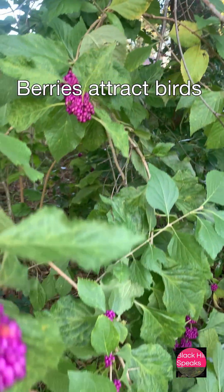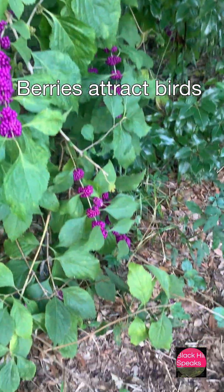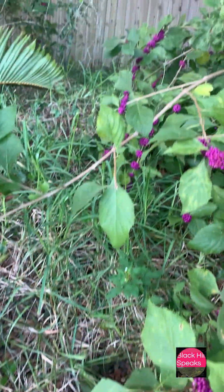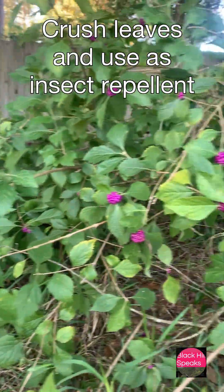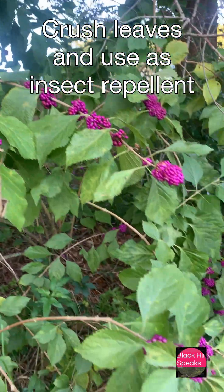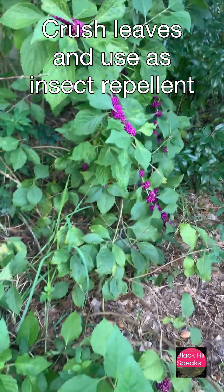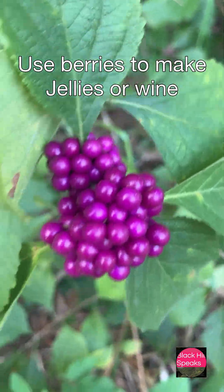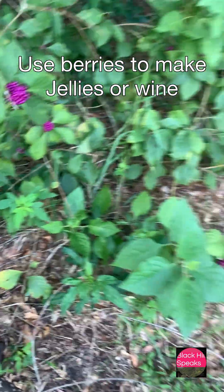What's so unusual? The berries — shiny purple clusters in fall — attract dozens of bird species. The leaves, when crushed, work as a natural mosquito and insect repellent, thanks to compounds like callicarpenol and intermedeol. And you can use the berries to make jelly or wine.